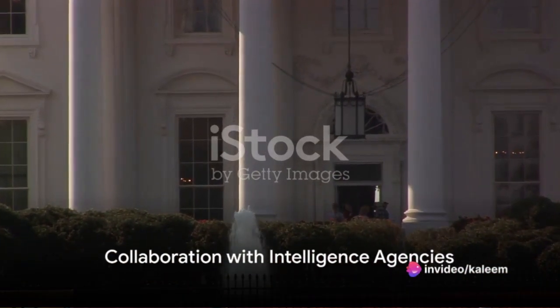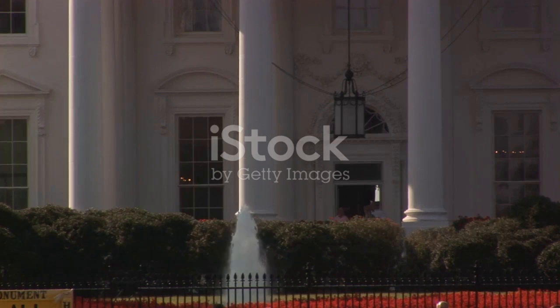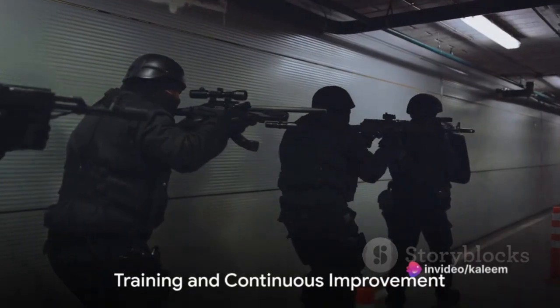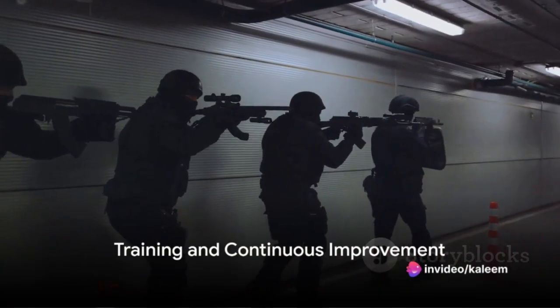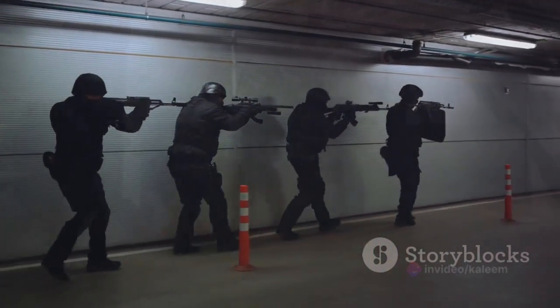The U.S. Secret Service isn't alone in its protection of the White House. They collaborate closely with various intelligence agencies to stay informed about potential threats and ensure a proactive response to emerging security challenges. The security personnel themselves undergo rigorous and continuous training, staying at the forefront of the latest security technologies and tactics.